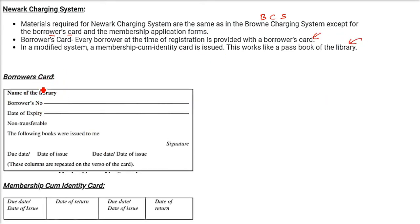Here are pictures of the borrower's card. Along with this, we have the modified system's membership-cum-identity card, which serves as both membership and identity card. This is the NAWARC Charging System.